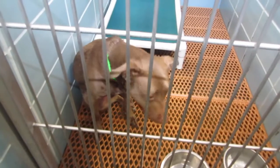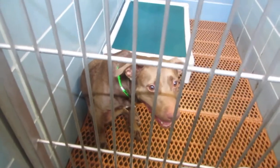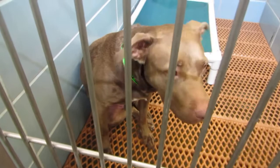This is Jasmine, ID 563483, a 50-pound pit, 4 years old. Look how sweet your face is — someone will come for you, I promise.